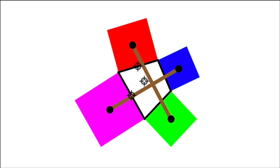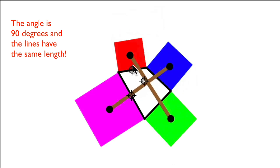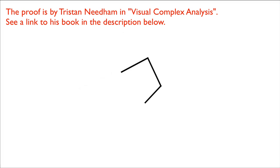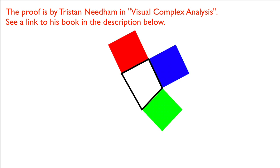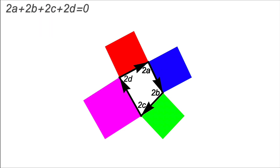Think back to our general statement about squares on quadrilaterals — those line segments are perpendicular and have the same length, regardless of the quadrilateral. Now let's look at the proof, as found in Visual Complex Analysis by Tristan Needham. Start with an arbitrary quadrilateral with squares on each side. For convenience, let 2a, 2b, 2c, and 2d be the complex numbers represented as vectors along the edges. Since we return to where we started, 2a + 2b + 2c + 2d = 0, so dividing by 2 gives a + b + c + d = 0. That will be very important.